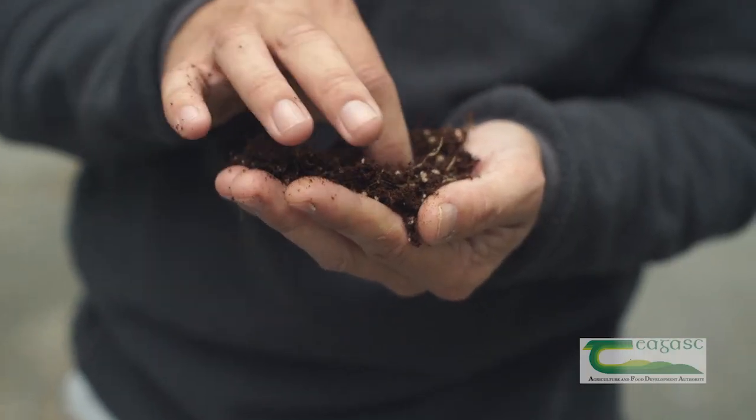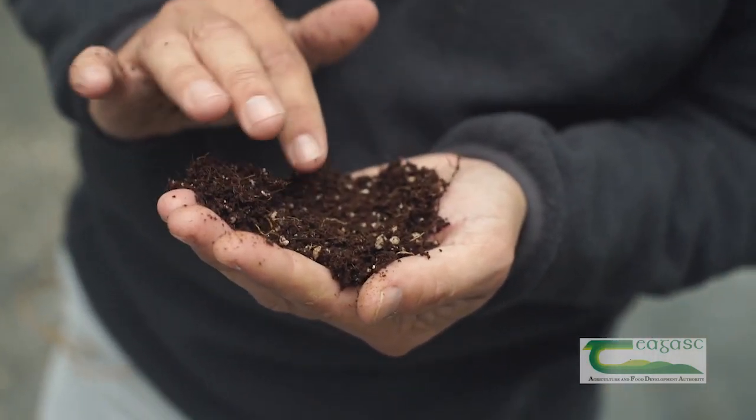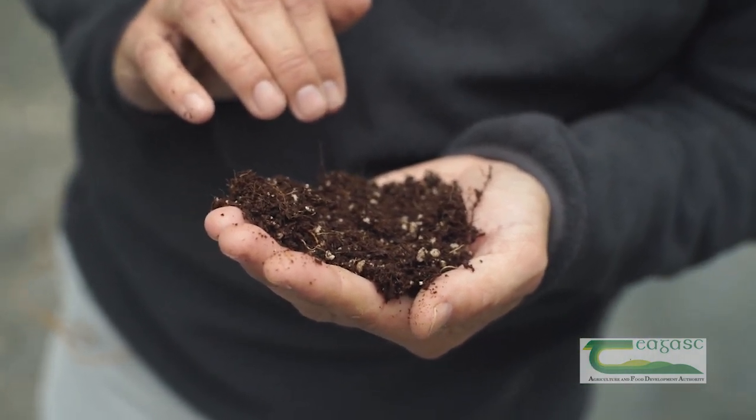Coco peat is more challenging because it's more free-draining and more fibrous, and so the approach we used to use to irrigate and fertigate plants growing in compost has to be adapted and changed to growing in coco peat.